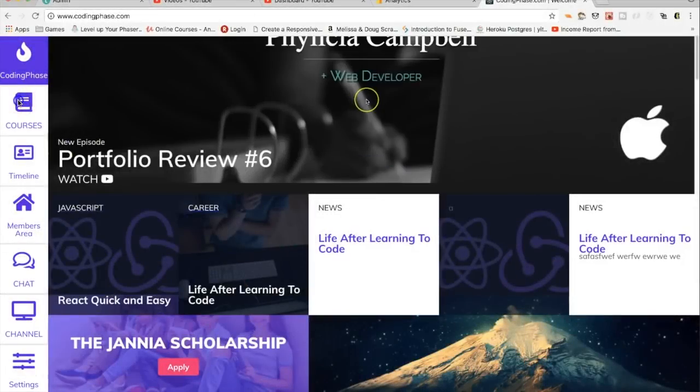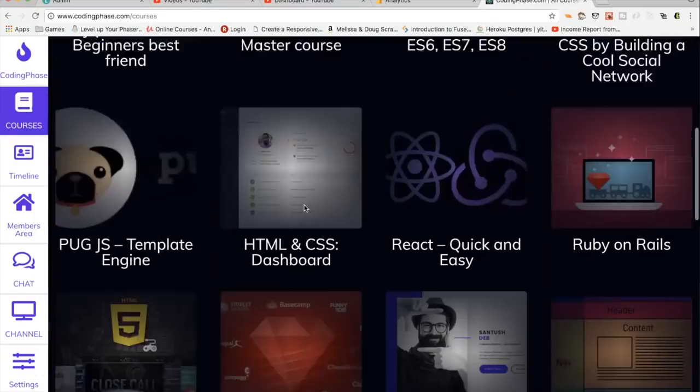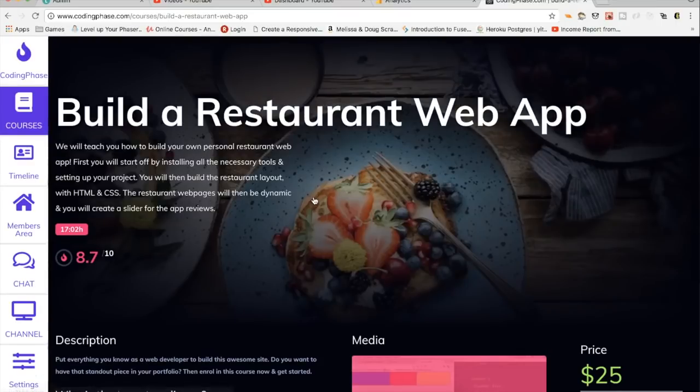This video is brought to you by viewers like you and people that support our website codingface.com. Go check it out — over 20 courses in there that are going to guide you to become a developer, from the beginning to becoming a pro.